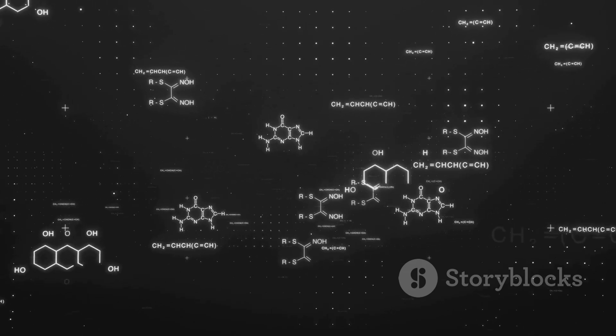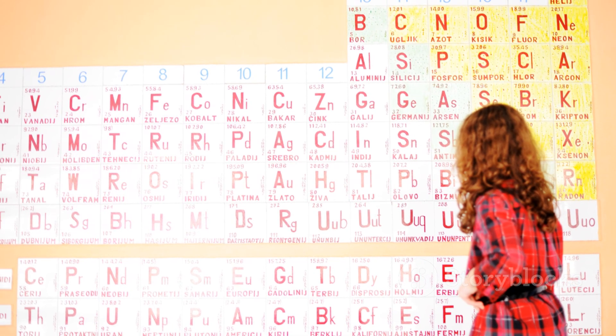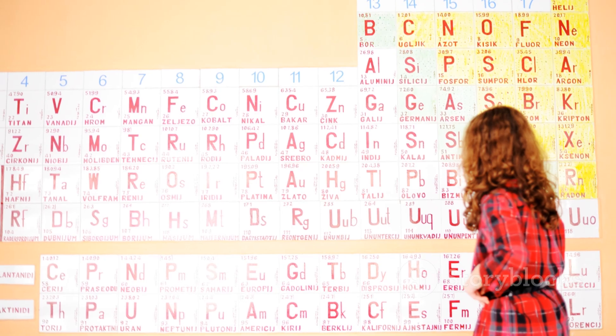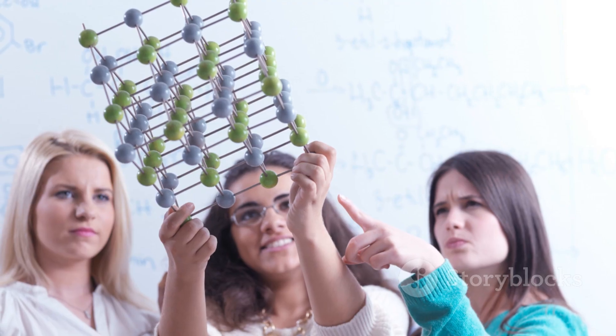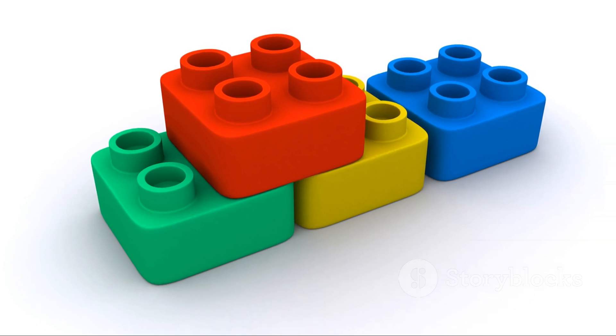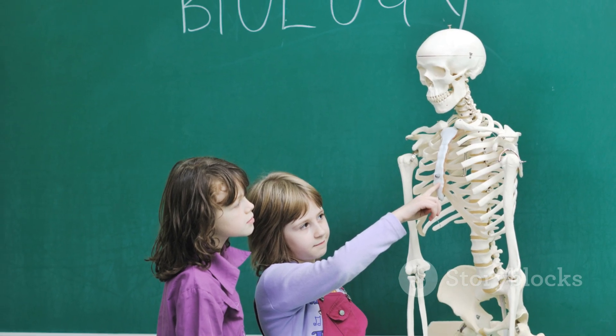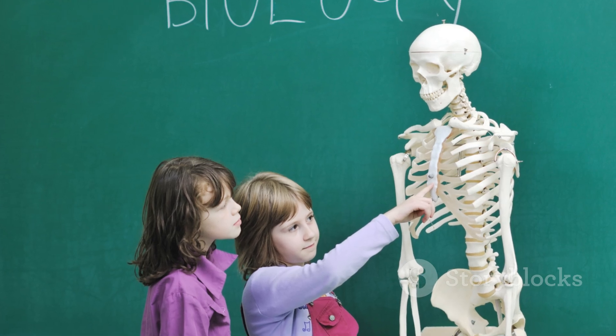Let's start small — really, really small. Everything in the universe, including you, me, and that stethoscope you'll soon be wearing, is made of atoms. Atoms are the fundamental building blocks of matter. Think of them like individual Lego bricks. You have different types — like oxygen, carbon, hydrogen, and nitrogen — the most common elements in the human body.